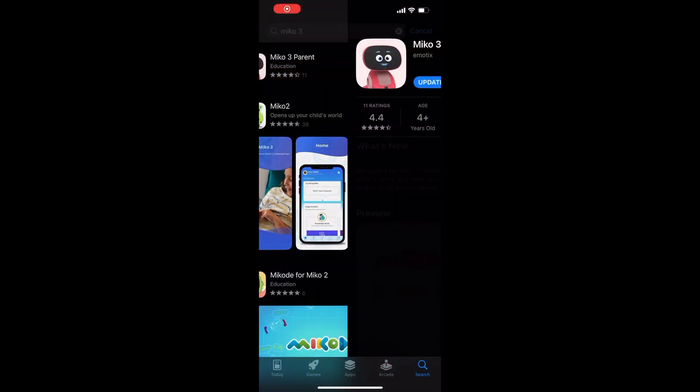Visit the Play Store or App Store and check if the Miko 3 parent app is up to date. If not, kindly update the app to the latest version by clicking on Update.